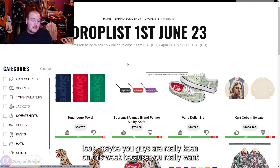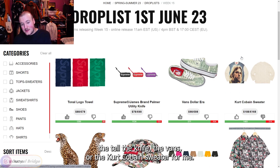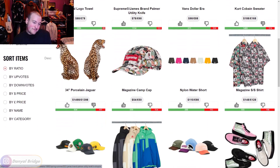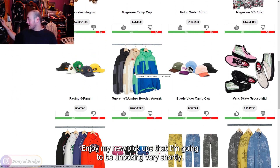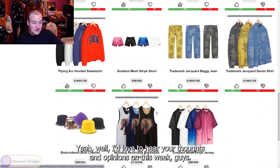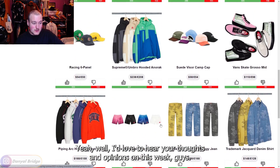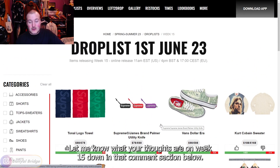Maybe some of you are keen on this week for the towel, the knife, the Vans, or the Kurt Cobain Sweater. For me I could skip this week and happily enjoy my upcoming unboxings. I'd love to hear your thoughts — is week 15 a hit or a miss for you? Let me know in the comment section below.